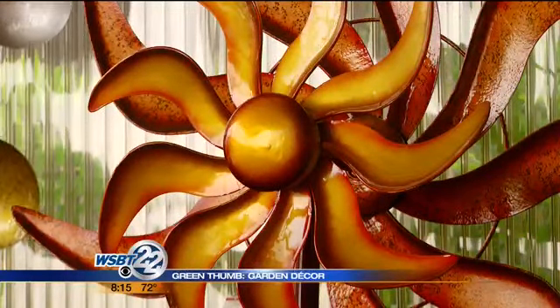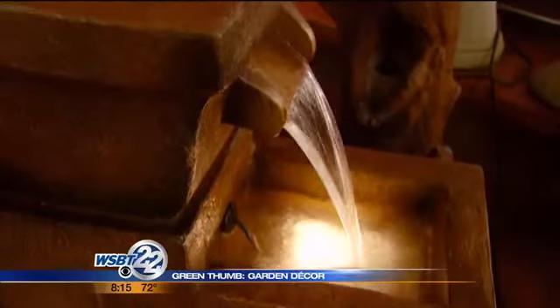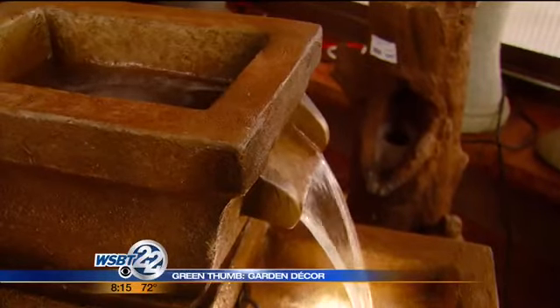How about a fountain? Fountains are nice. The sound of the water — birds will drink out of there. We've got an organic ingredient you can put in there to keep them clean, so fountains give you that nice peaceful sound.